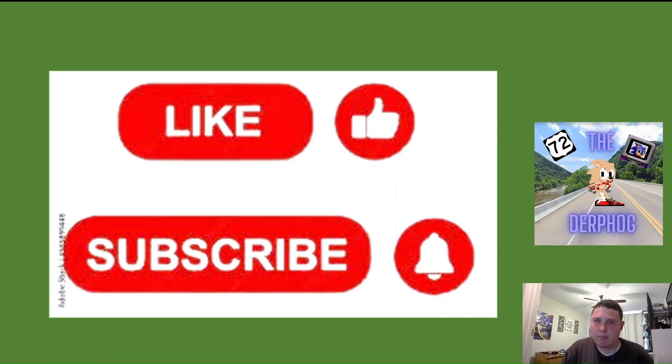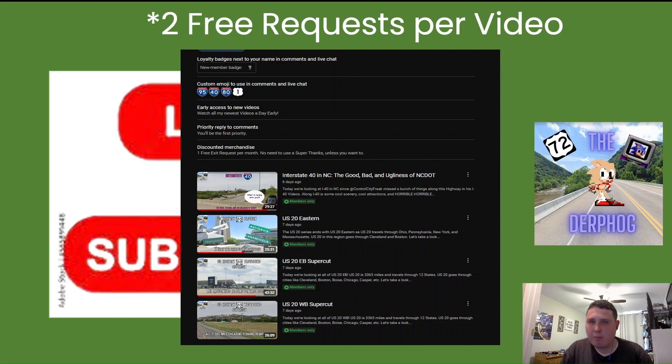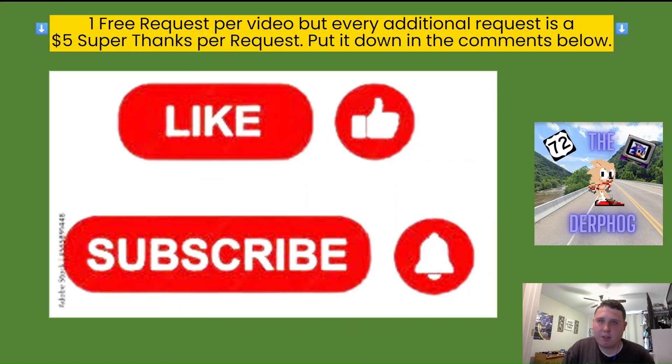If you've been enjoying it, be sure to hit that like button. And if you've been really enjoying it, be sure to smash that subscribe button so you're notified on all future videos. And if you really want to help out the channel, become a member today where you get custom cool emojis, early access to future videos, along with one free exit request per month. And if you don't want to become a member, you can always just pay $3 for an intersection request in future videos. Those highways will be listed down in the description below.